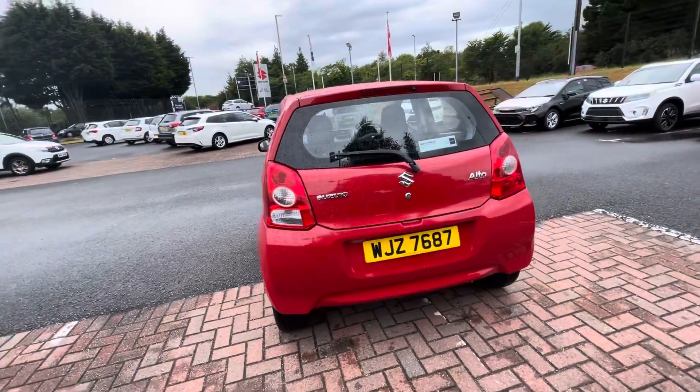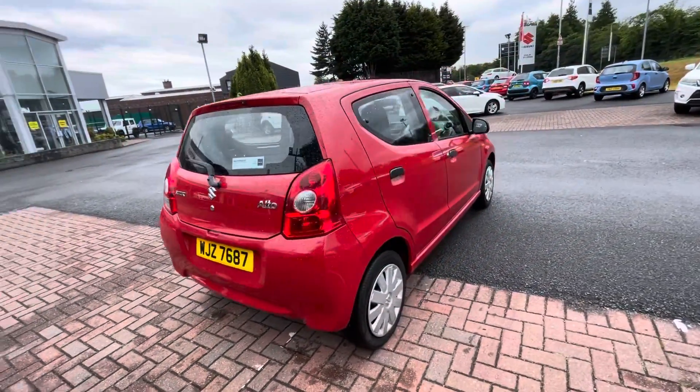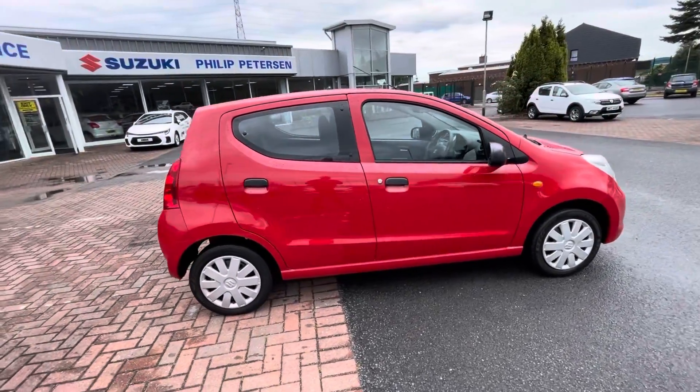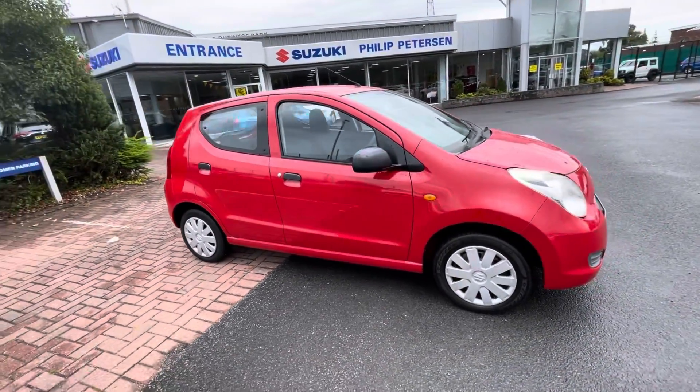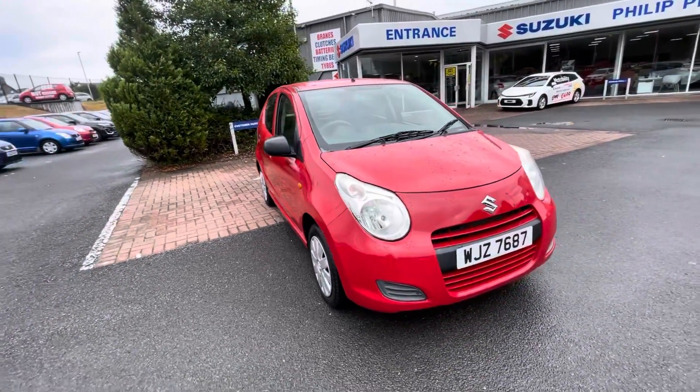As you can see it comes in this lovely red colour and there's only 13,000 miles on it. If you need any more information or would like a test drive please call one of our sales team on 02891 272701, or remember you can reserve this car online from just £99.